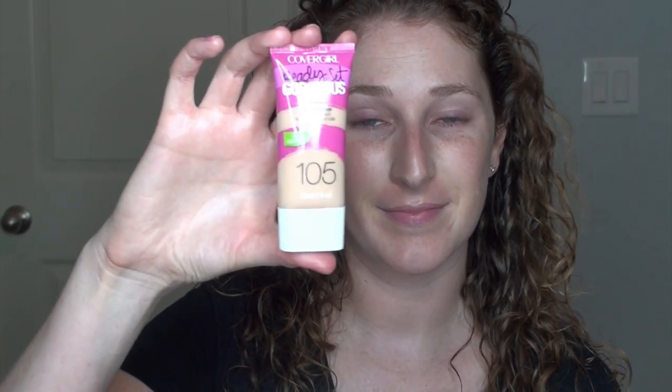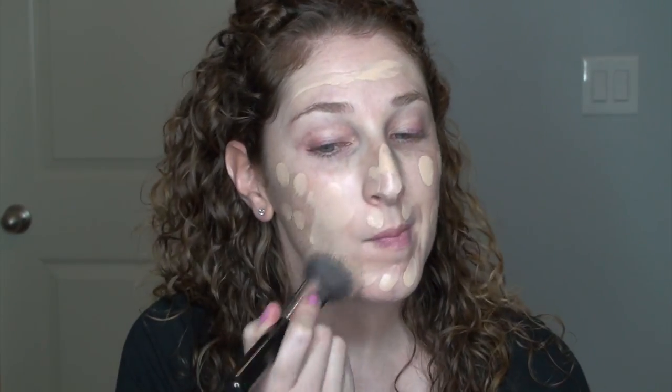Before we begin, my left eye is extremely red — not sure why, so don't mind that. Also, I forgot to put mascara on my lower lashes, so we're going to live with it. I'm applying L'Oreal Magic Lumi primer, then moving into a new foundation from CoverGirl called the Stay Gorgeous — everything will be listed below. I'm dotting it on my face and buffing it in with a flat top kabuki brush.